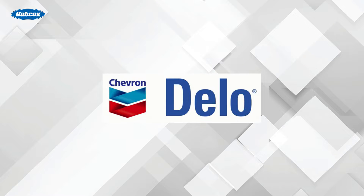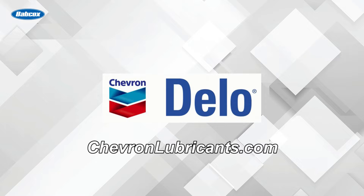This video is sponsored by Dello, heavy-duty lubricants from Chevron. Visit chevronlubricants.com to learn more.